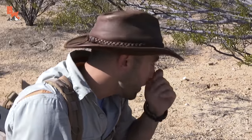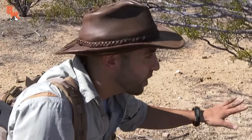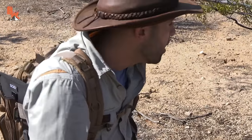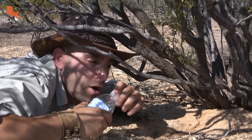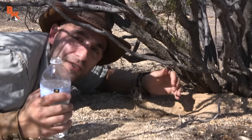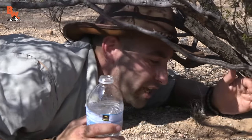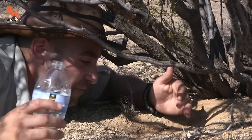All right, first thing we need to do is block up any other possible exits for this burrow. And then what I'm going to use is a bottle of water — dump that down the hole and hopefully get him flushed back out. Not the smartest thing to do with your last bottle of water in the desert, but when you want to catch a desert iguana, sometimes you don't have many options.